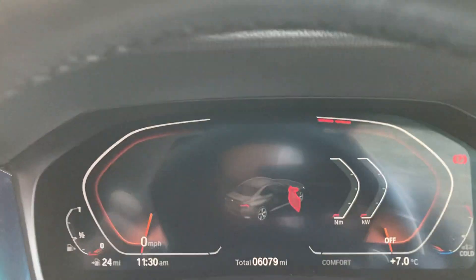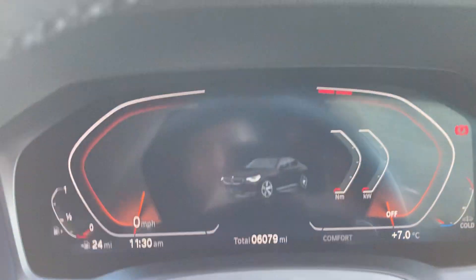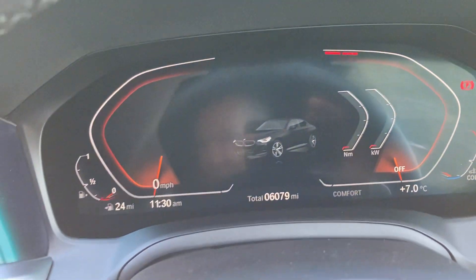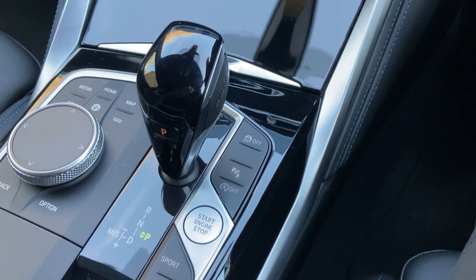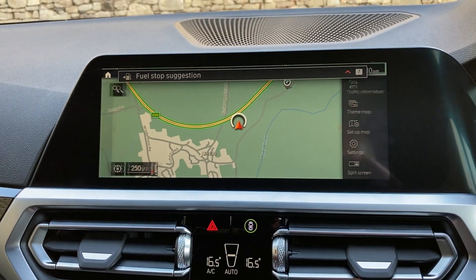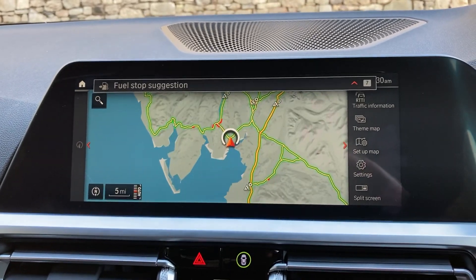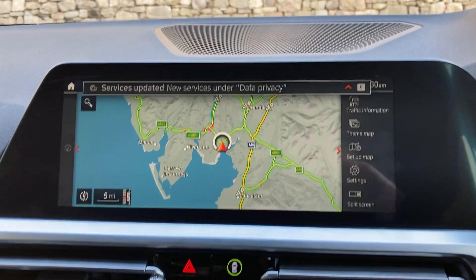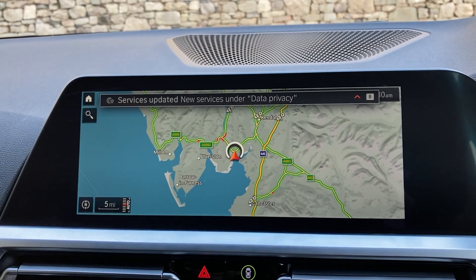Jumping inside, you can see the mileage there — 6,079 miles. Starting the car: foot on the brake, press the start button, car comes to life. You've got your satellite navigation as standard. If I just zoom out and show you where we're located — we're based up in Cumbria in the Lake District, about 10 minutes off junction 36 of the M6, just south of Windermere.